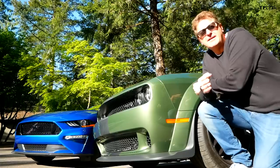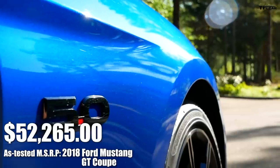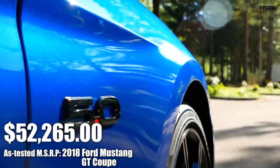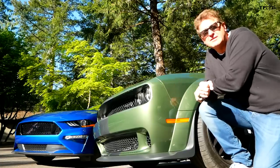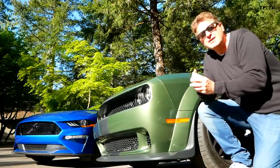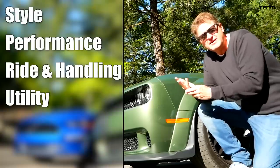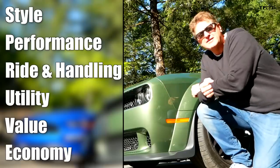This widebody Hellcat Challenger starts at about $70,000 and that Mustang GT starts at about $40,000, so this is not quite twice as expensive. The question is what criteria are we going to use to determine if this is twice as much car. Those six criteria are: style, performance, ride and handling, utility, value, and economy. Tommy, who's behind the camera — are you willing to help me? Which of these two cars do you want to drive? I'll take the Challenger.